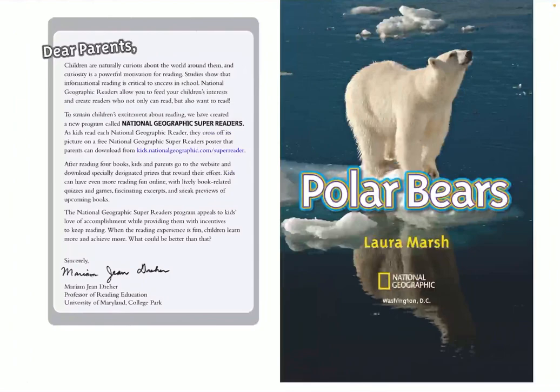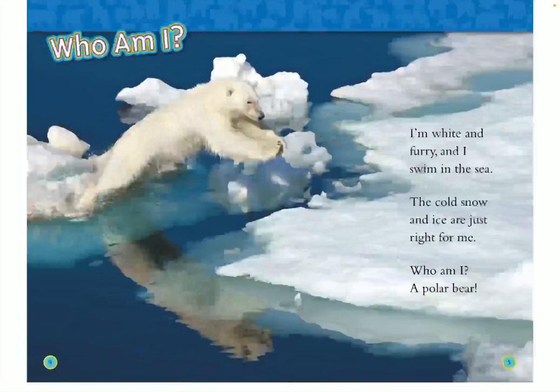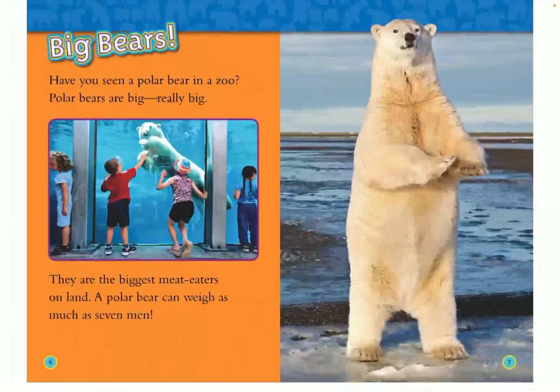Polar Bears by National Geographic Kids and Laura Marsh. Who am I? I am white and furry and I swim in the sea. The cold snow and ice are just right for me. Who am I? A polar bear.